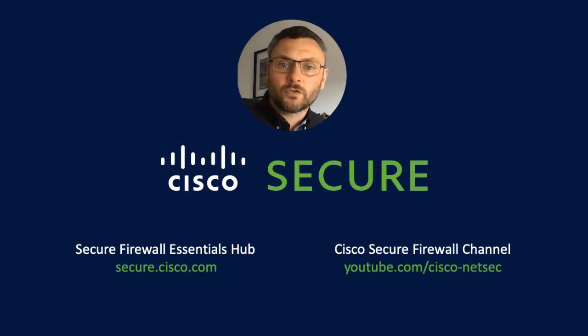I hope this overview of the 7.2 release of Cisco Secure Firewall has been useful and informative. Please look out for further content on this channel and other Cisco portals, including the Secure Firewall Essentials Hub. Thanks, and see you again soon.